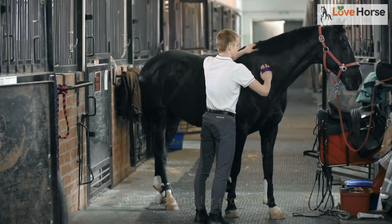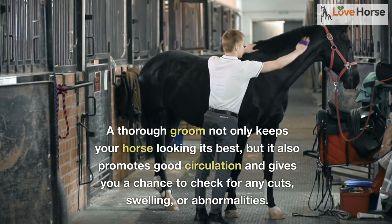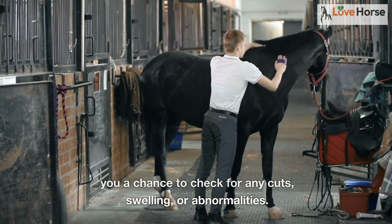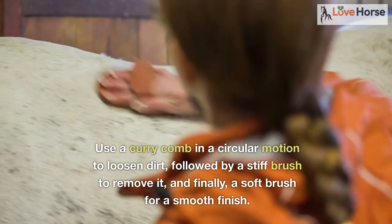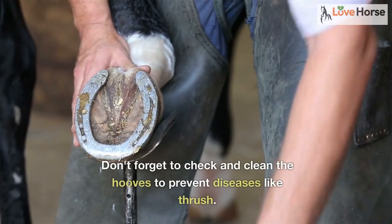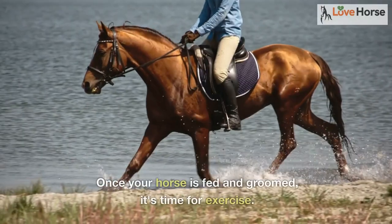Next, it's time for grooming. A thorough groom not only keeps your horse looking its best, but it also promotes good circulation and gives you a chance to check for any cuts, swelling, or abnormalities. Use a curry comb in a circular motion to loosen dirt, followed by a stiff brush to remove it, and finally a soft brush for a smooth finish. Don't forget to check and clean the hooves to prevent diseases like thrush.